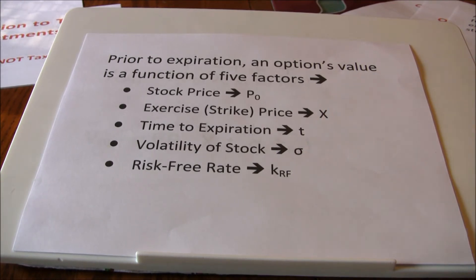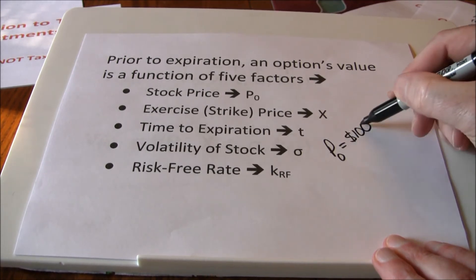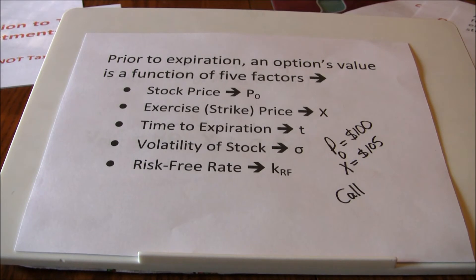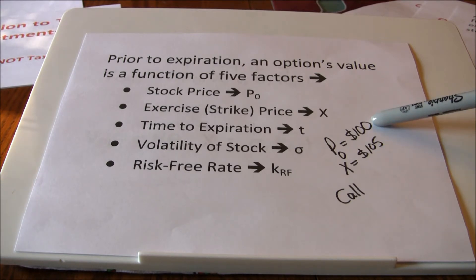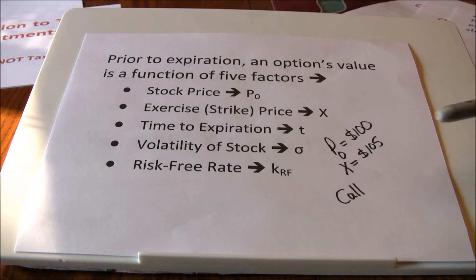The third factor is time to expiration. Consider a situation where the current stock price is $100, the strike price is $105, and this is a call option. If this option has one day to expiration, it's not very likely that the stock will increase from $100 to above $105, so the option would not be very valuable. On the other hand, if the option had three months to expire, there's a much higher probability of the stock getting above $105 — even well above it. The more time the stock has to move in our favor, the more valuable the option is, and that works for both calls and puts.